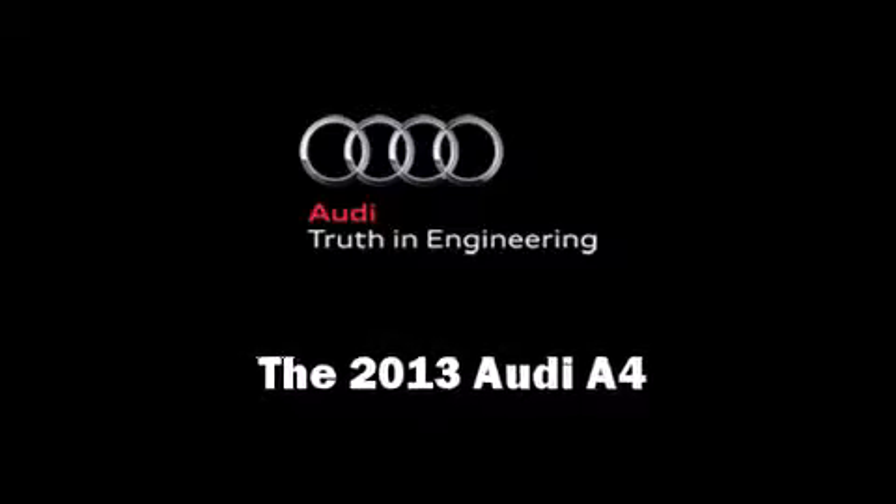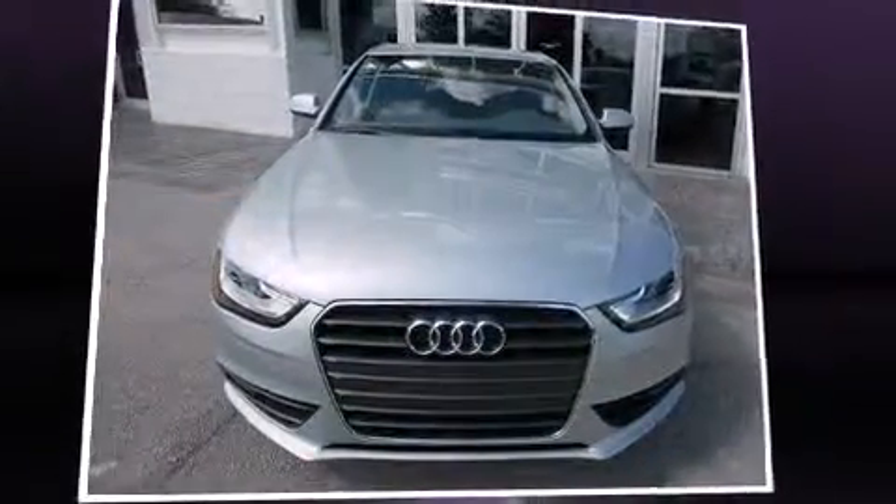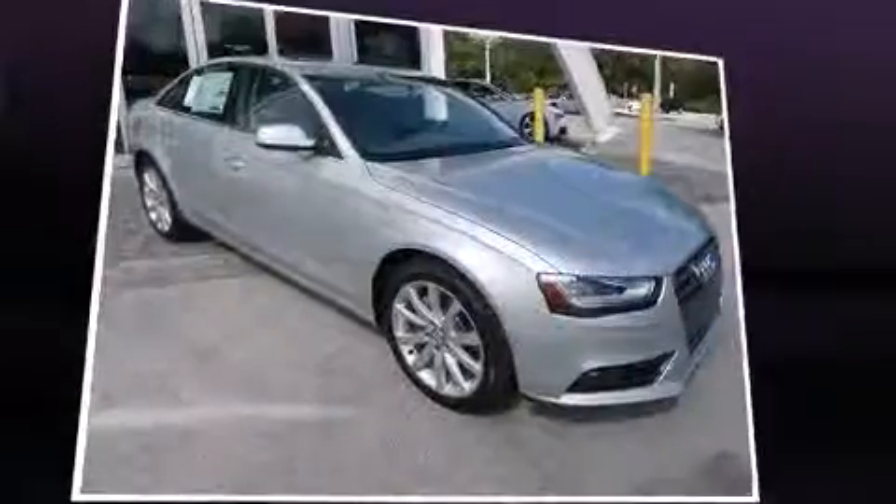Come test drive this 2013 Audi A4. This four-door, five-passenger sedan stands out among competitors in its class.